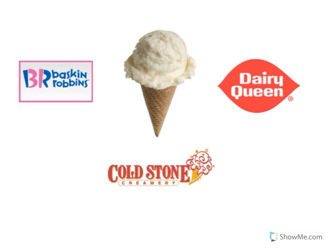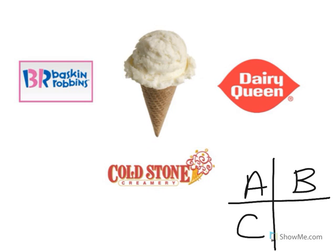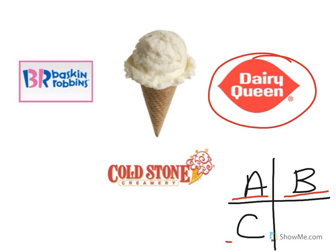Look at the restaurant logo. That's Cold Stone. Cold Stone sells ice cream. Look at the restaurant logo. Is that A: Baskin Robbins, B: Cold Stone, or C: Dairy Queen? Good job — that's Dairy Queen! Excellent.